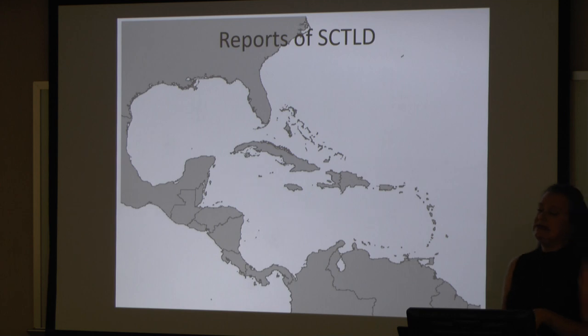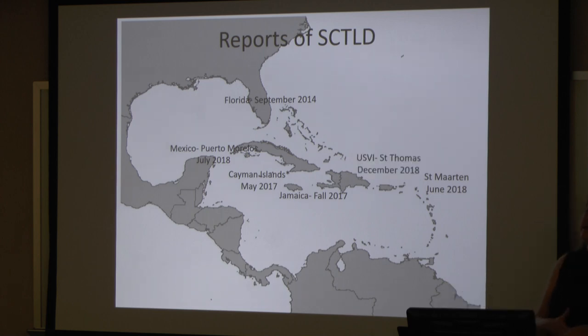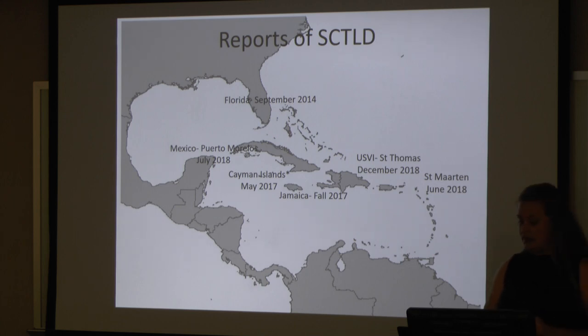Even scarier is that it's now moving throughout the Caribbean. Here we are in 2014 where it was first observed in Florida. Then in May of 2017, there were reports from the Cayman Islands. Fall of 2017, reports from Jamaica. In June 2018, St. Martin. July 2018, Puerto Morales. And the latest evidence we have is it's in the USVI as of December 2018. Marilyn Brandt actually touched on this disease and the beginning of this event.